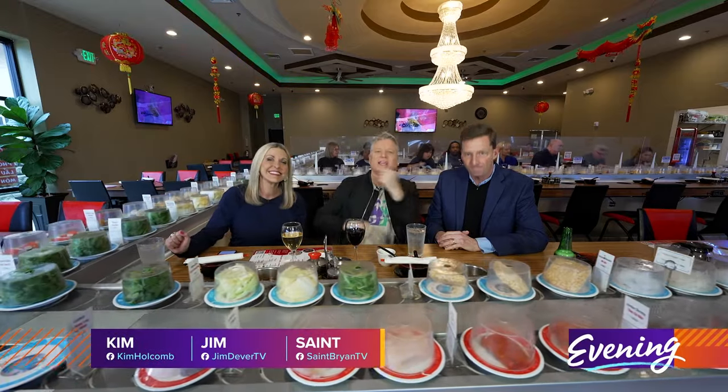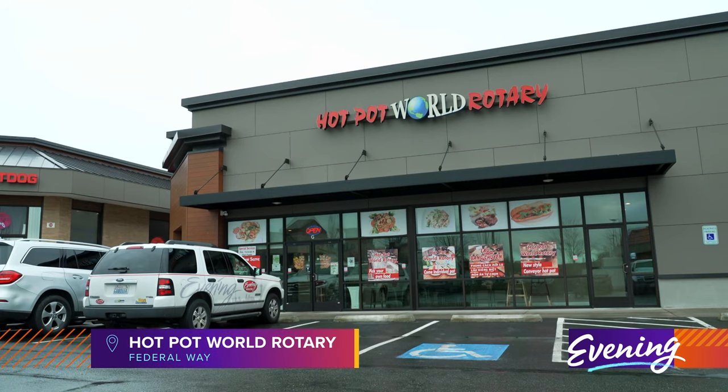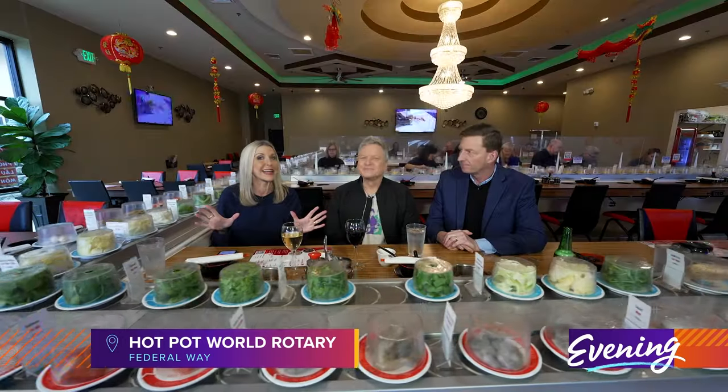Welcome to a delicious edition of Evening. I'm Jim Dever, Kim Holcomb, St. Brian, and we are coming to you tonight from fabulous Federal Way. This is Hot Pot World Rotary, and we are so excited to get into it.